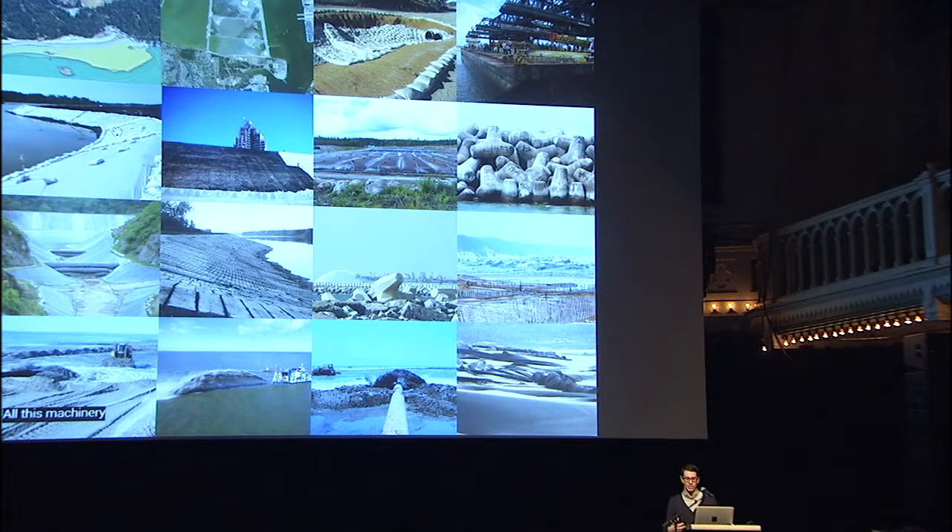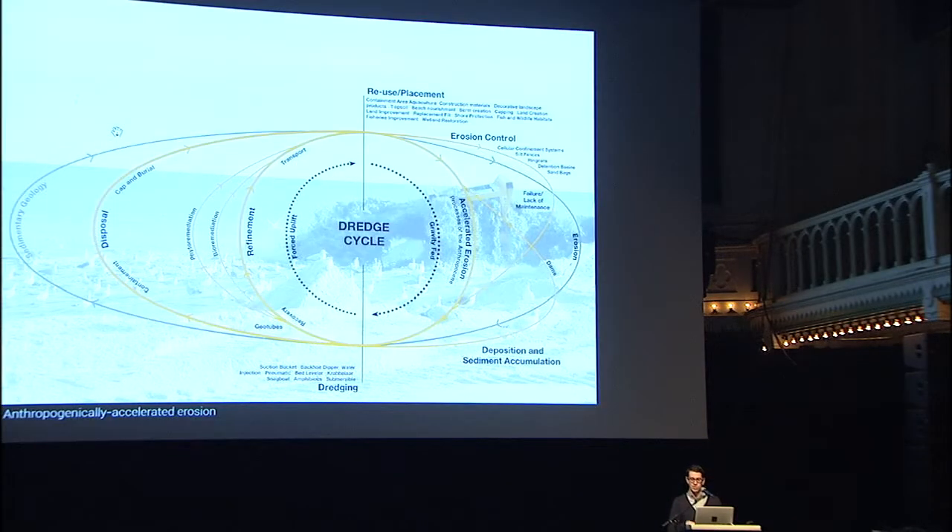When you take all of this machinery, all these technological instruments, and pull this whole array together, you start to see something emerging — what my colleagues and I in the Dredge Research Collaborative think of as a dredge cycle: a kind of anthropogenic counterpart to natural geological cycles like the rock cycle or the water cycle. It's composed of accelerated erosion, decelerations like dam construction, and moments of forced uplift where sediments, rather than being powered by gravity, become powered by the input of human energy. Dredging is the switching point between those two things.